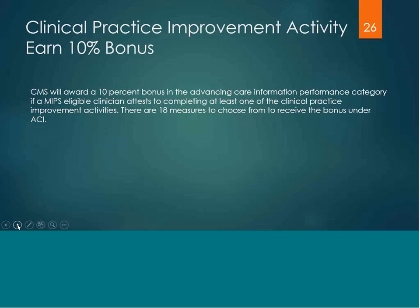You could receive a 10% bonus by completing at least one of the clinical practice improvement activities. There are 18 selected practice activities you can choose from that will yield this 10% bonus. You do not have to worry about the weight of that practice activity — there are 18 out of a possible 90 practice activities that will yield this bonus.